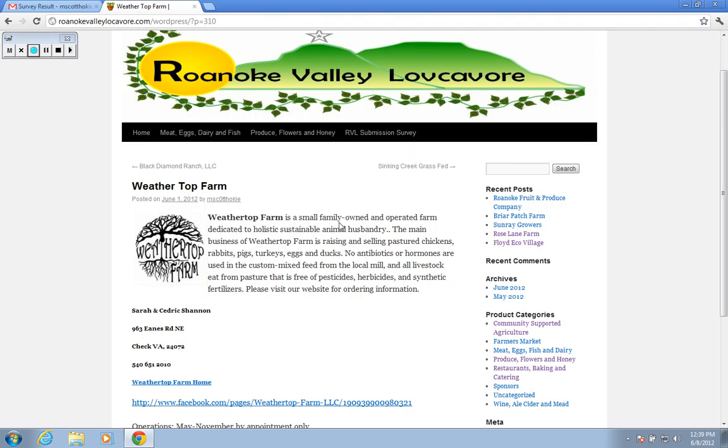There's much more to WordPress in the Roanoke Valley Locovore than just searching for information. Check out the other videos we have on things that you can add as a vendor or as a consumer.